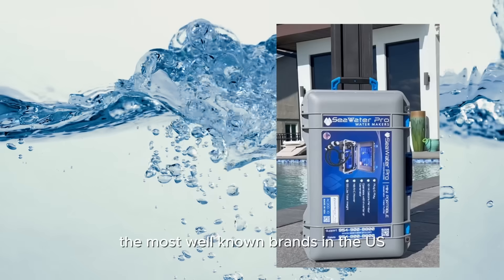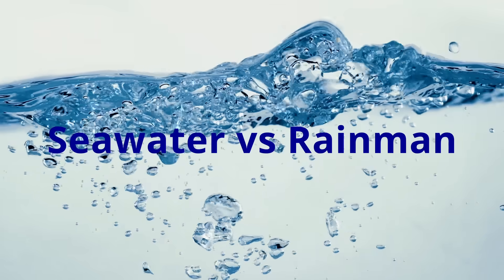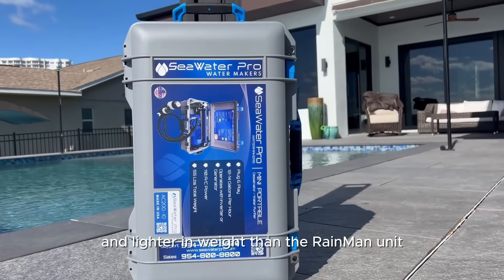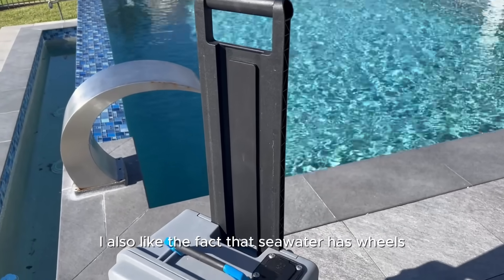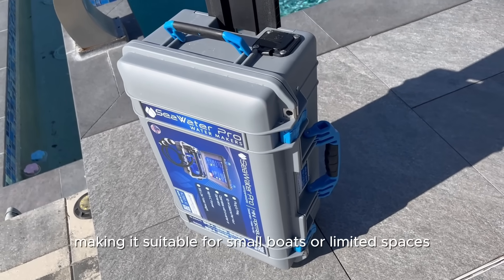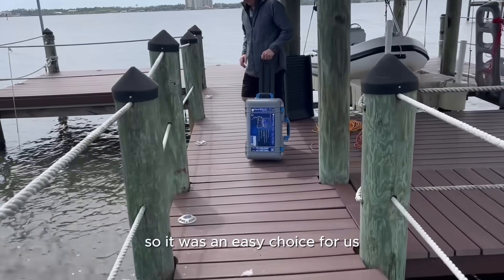The most well-known brands in the U.S. are Seawater and Rain Man. They are both good brands with very similar functions. The Seawater unit is smaller and lighter in weight than the Rain Man. I also like the fact that Seawater has wheels and a pulling handle like a suitcase — it's much easier to move around and store, making it suitable for small boats or limited spaces. The price was a few hundred dollars cheaper than Rain Man's at the time we purchased it, so it was an easy choice for us.